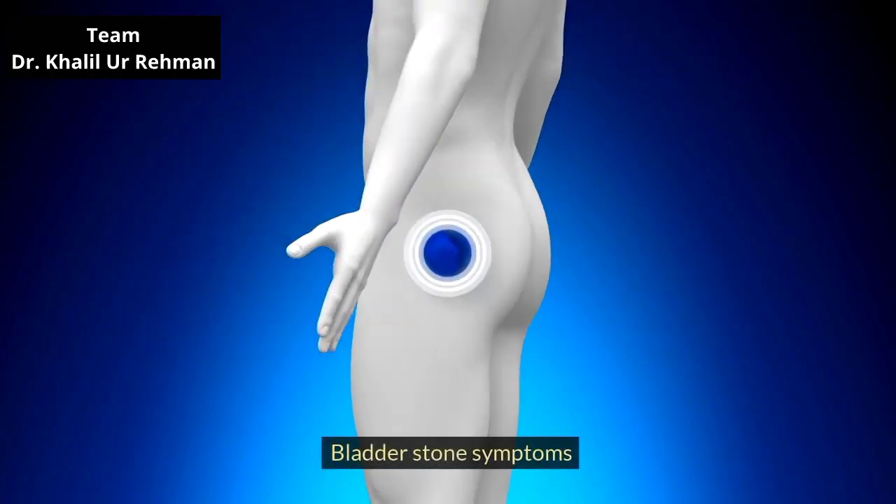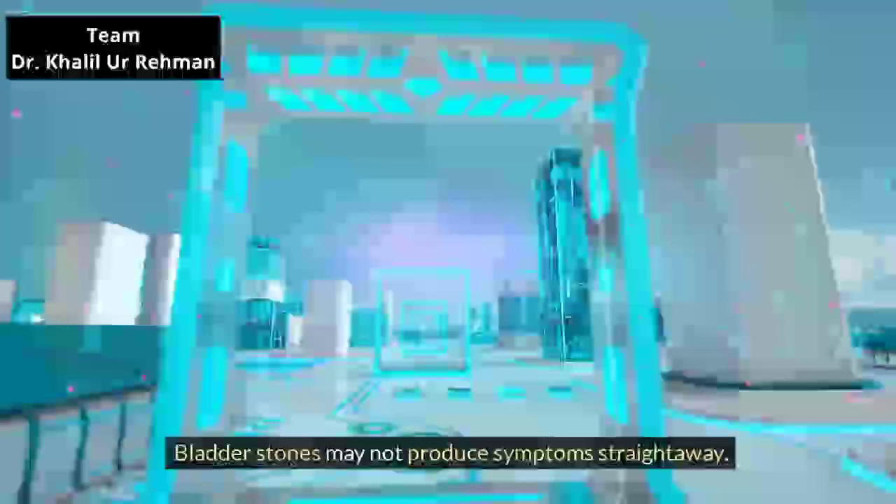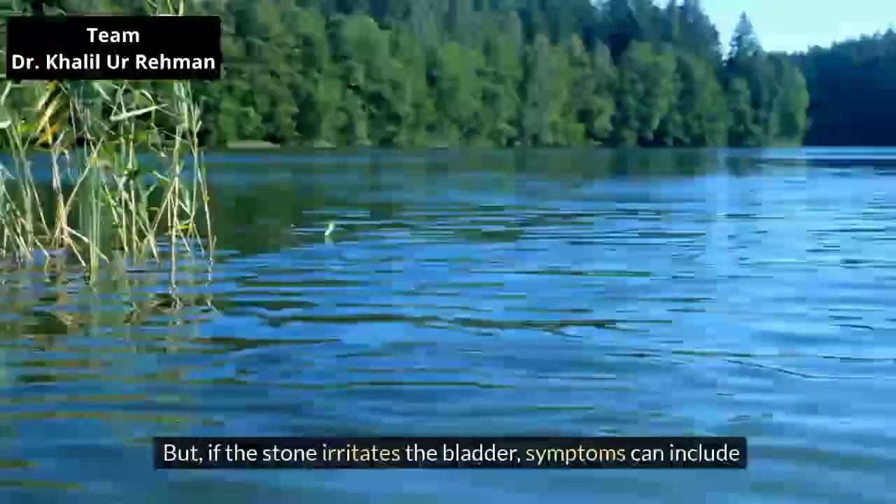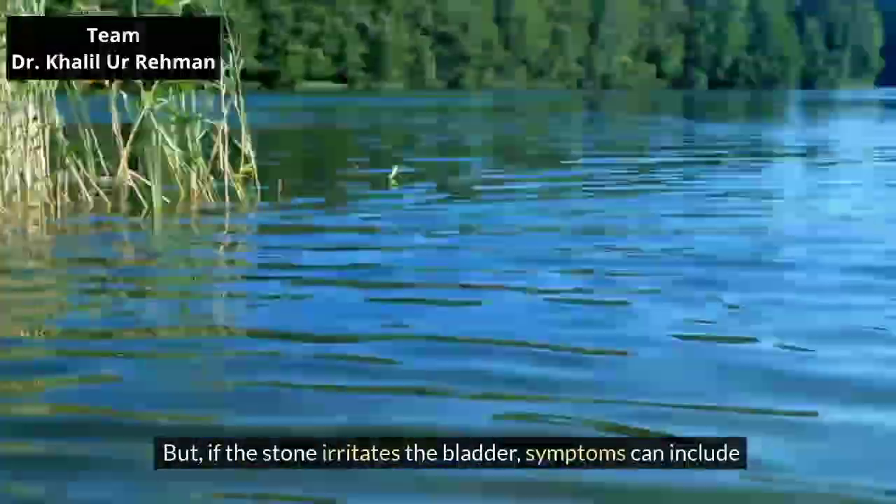Bladder stone symptoms. Bladder stones may not produce symptoms straight away. But if the stone irritates the bladder, symptoms can include the following.